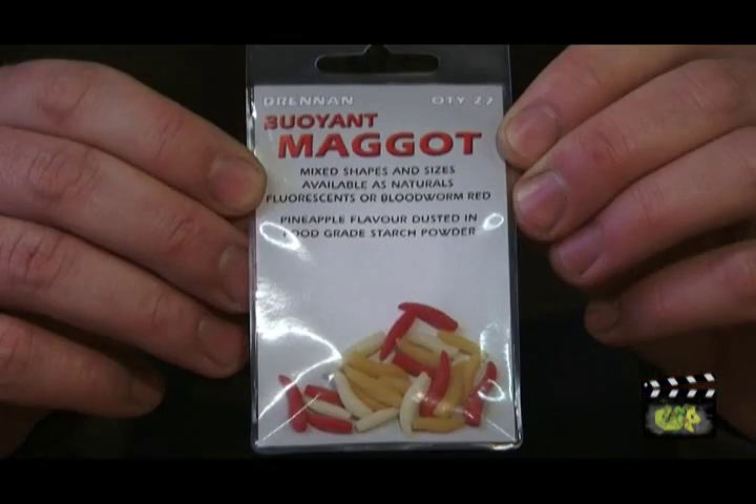Maggots have gained massive popularity over the last few years for big carp fishing. It's something I've only really got into this year, since it's turned a bit wintry. They really do seem to take over waters in the winter at the moment, if they're used in quantity.